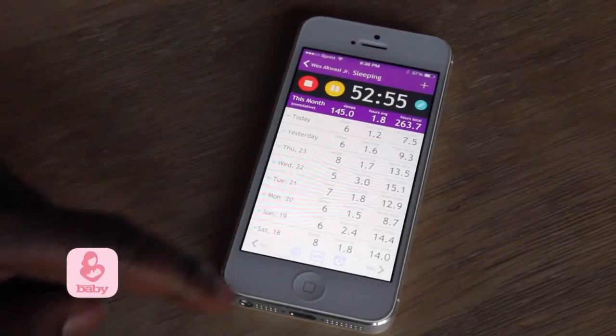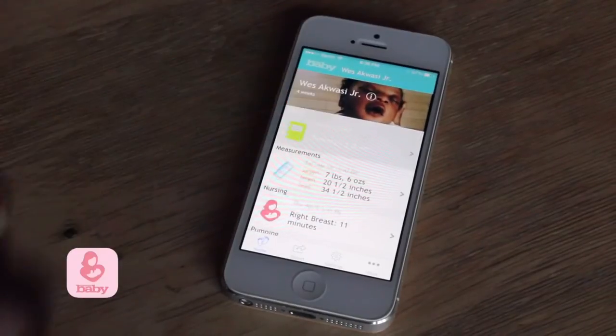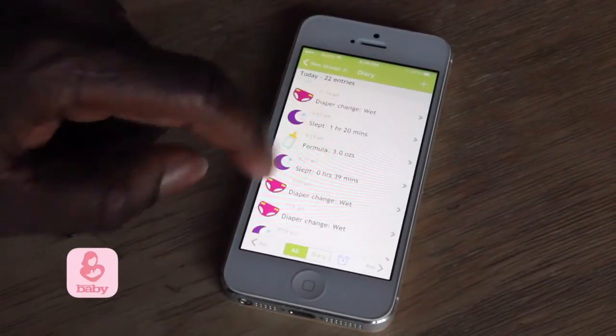Since you are more than likely already glued to your phone anyway, and you're watching this because you're either a new mom or a new dad, I absolutely encourage you to download Baby Nursing. Let us know what you think.